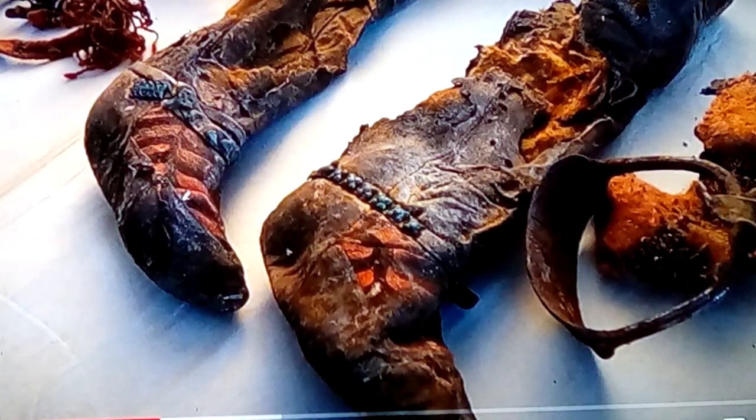Also found in the burial were horse bridles and things that look like stirrups, along with what appears to be a ball of twine-type rope and other horse-related bridle items.